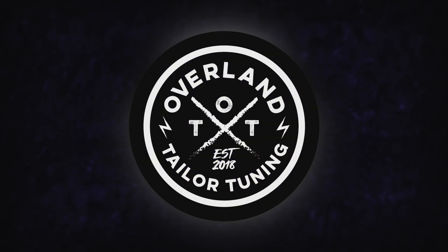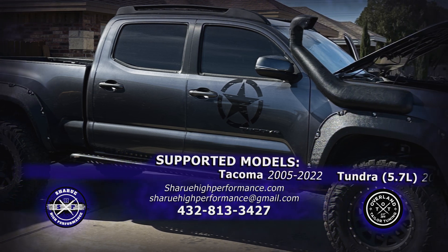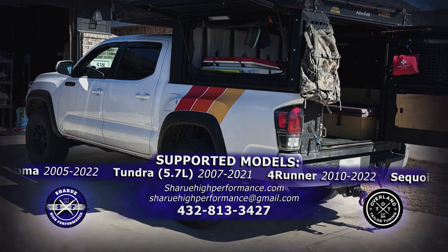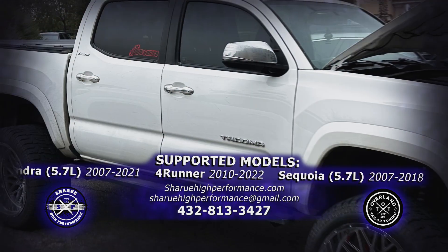Chiru High Performance's Overland Taylor Tuning Package gives your taco or other Toyota truck and SUV that extra crunch. You'll get better mileage, quicker throttle response, shorter shifting times, and more.